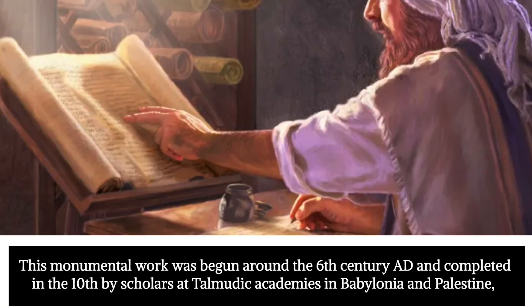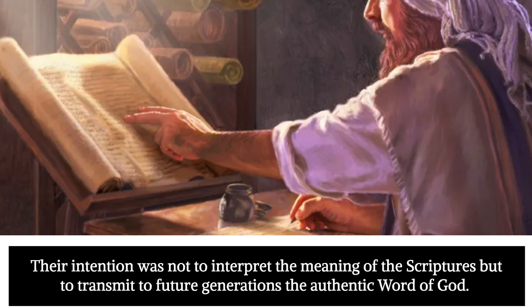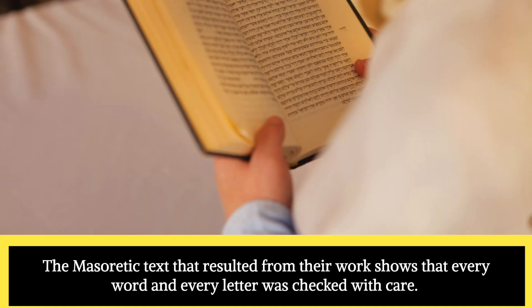This monumental work was begun around the 6th century AD and completed in the 10th by scholars at Talmudic academies in Babylonia and Palestine, in an effort to reproduce, as far as possible, the original text of the Hebrew Old Testament. Their intention was not to interpret the meaning of the scriptures but to transmit to future generations the authentic Word of God. To this end they gathered manuscripts and whatever oral traditions were available to them, and every word and every letter was checked with care.